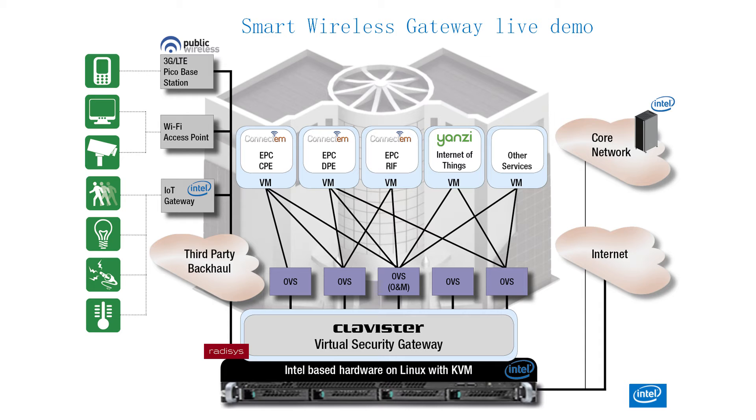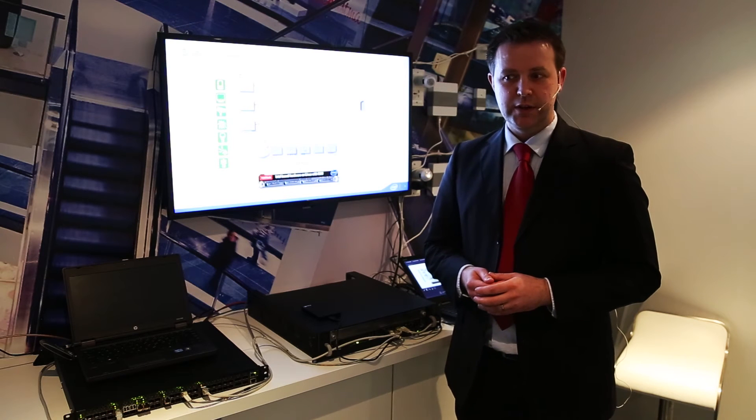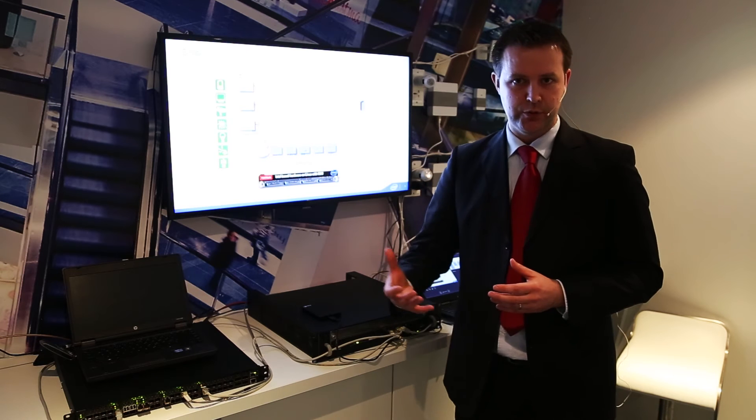Above that, on the left-hand side you can see the EPC from Connect, and to the right you see the Yanzee Internet of Things management software — a great example of the services that can be rolled out on this very open platform. This is really significant because it shows that NFV is a reality.